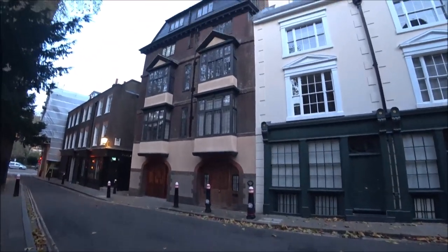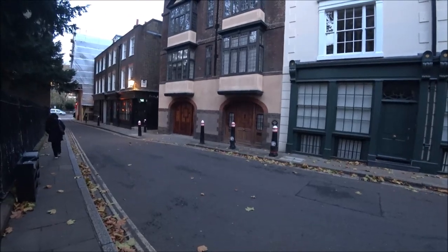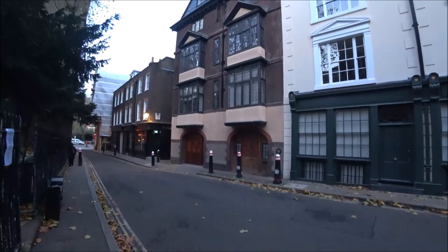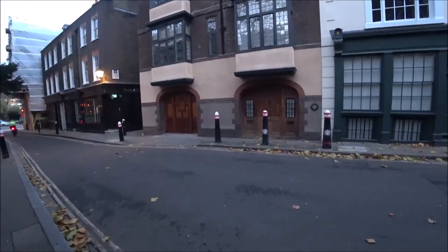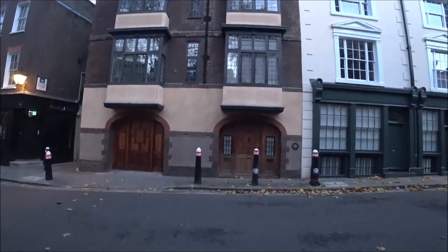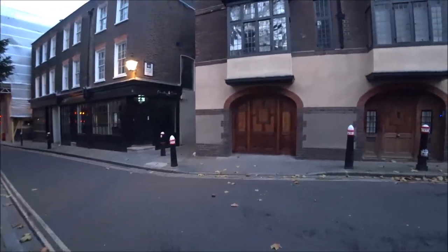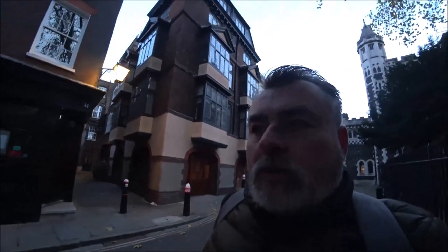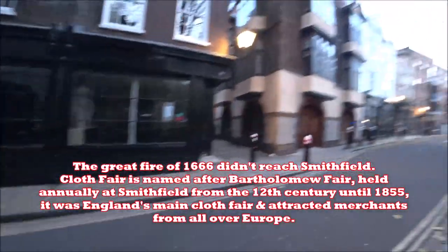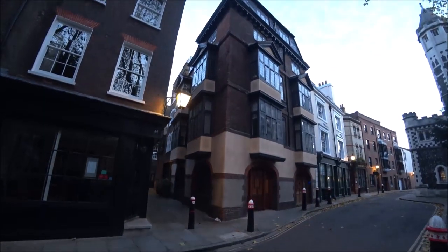That is what I came to see - that is the oldest house in the City of London, 41 to 42 Cloth Fair. It's obviously been renovated and it doesn't look as old as that date suggests, but that is the oldest house in the City of London. It was built between 1597 and 16-something, so that predates even the Great Fire. It's a wonder it survived the Great Fire - I'm not even sure whether the Great Fire reached this far. I'll add some facts and figures at the bottom of the screen. It does have character, it just doesn't look as old as it actually is - it's been well preserved and well maintained.